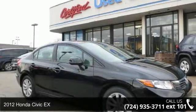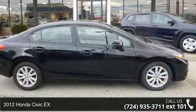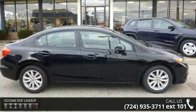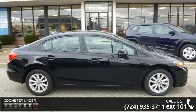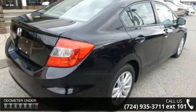Arrive in style with this 2012 Honda Civic. If you are looking for a first-rate auto, this one could be yours today. This vehicle comes with a reliable 4-cylinder engine, connected to a smooth shifting automatic transmission.